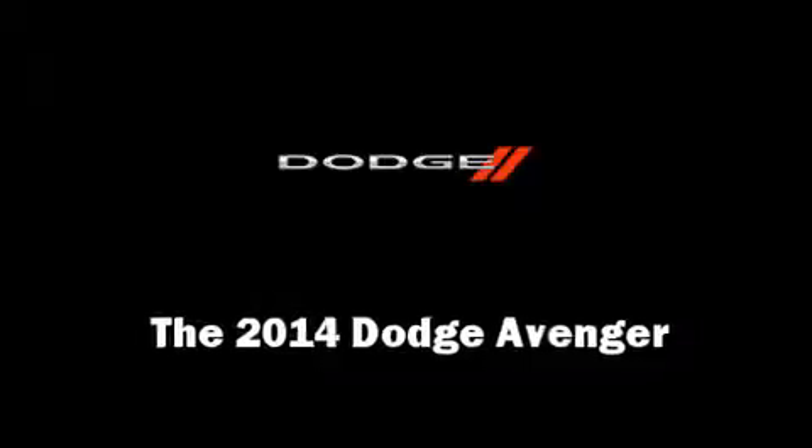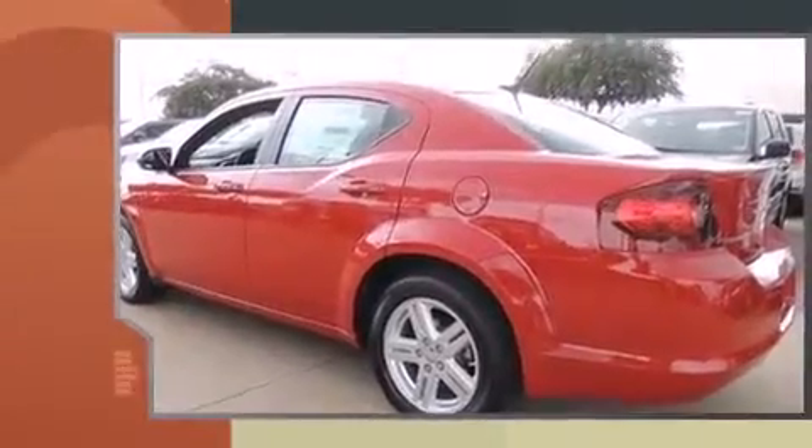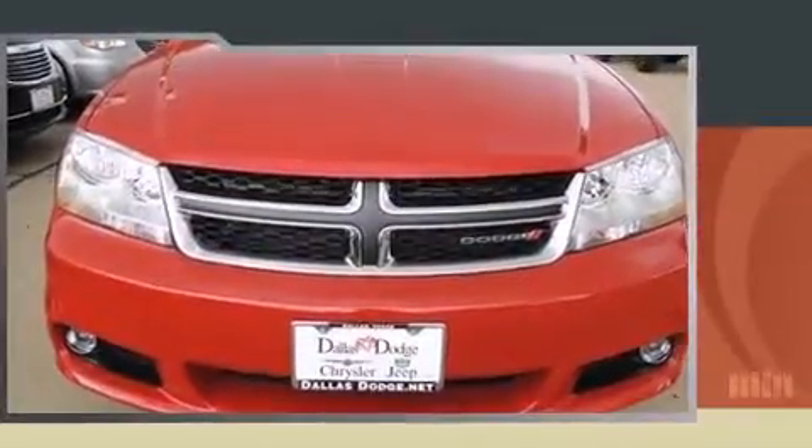Come test drive this 2014 Dodge Avenger. This four-door, five-passenger sedan will allow you to take command of the road with confidence. Smooth gear shifts are achieved thanks to the 2.4-liter four-cylinder engine, and for added security, dynamic stability control supplements the drivetrain.